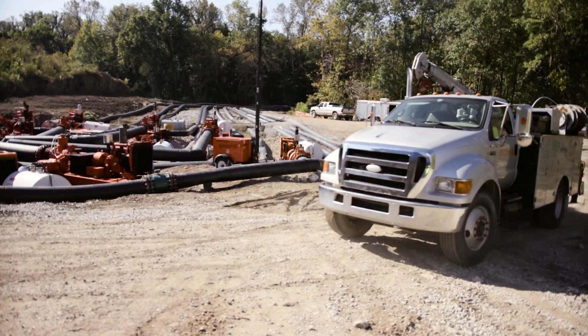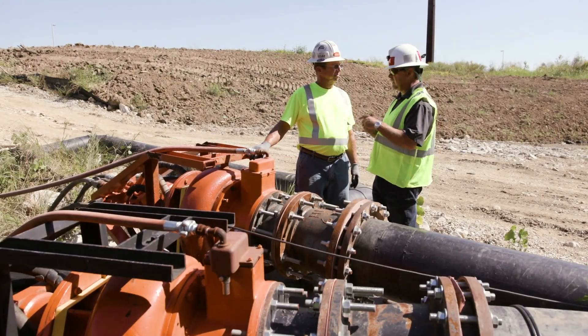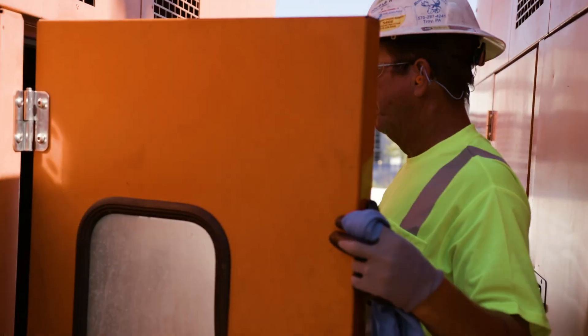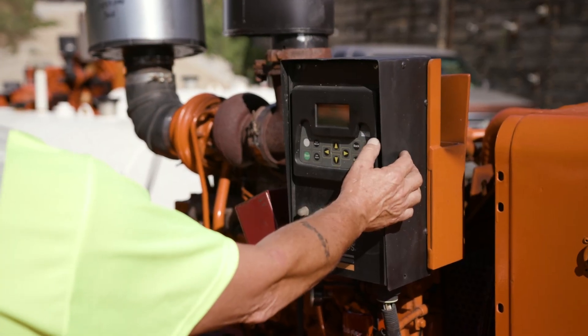Once we were able to turn the bypass on, we moved into the critical phase of 24/7 operation. We accomplished that using two Godwin technicians on 12-hour shifts around the clock. Those technicians handle oil changes, servicing, and also watch the levels in the sewer line itself, adjusting the number of pumps operating continuously throughout the day.